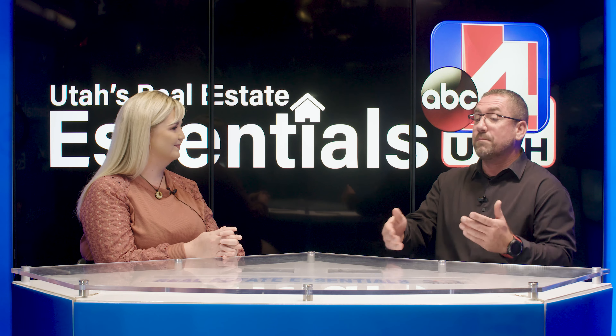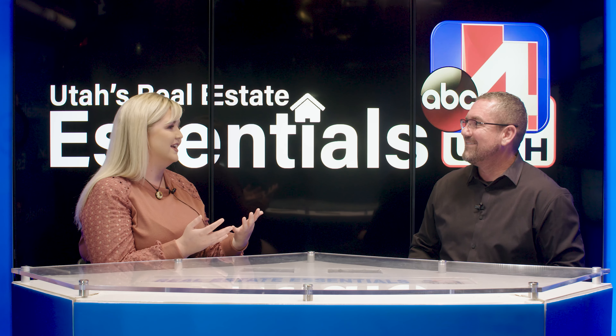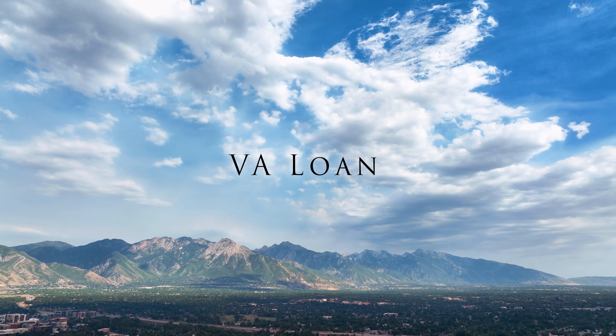Before getting into real estate, when I heard USDA I thought of meat products or the Department of Agriculture — cows and chickens. But USDA is actually a phenomenal loan for buyers. USDA — the United States Department of Agriculture — is one of my favorite loan programs. It is a true zero-down program; all you need is closing costs. Your mortgage insurance rate is also a lot less than FHA or conventional. People might think USDA puts you in the middle of nowhere, but areas like Tooele County are USDA eligible and have beautiful homes and tons of amenities.